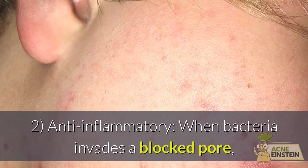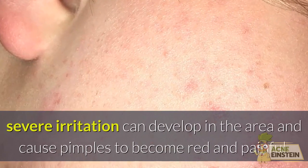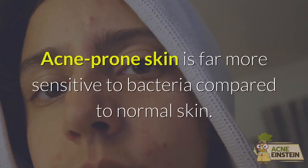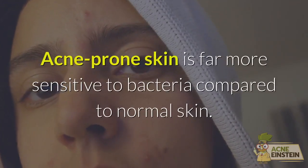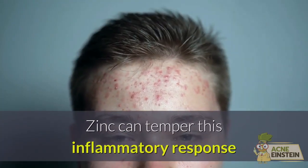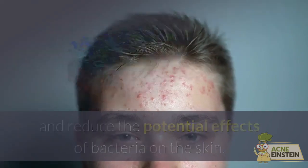2. Anti-inflammatory. When bacteria invades a blocked pore, severe irritation can develop in the area and cause pimples to become red and painful. Acne-prone skin is far more sensitive to bacteria compared to normal skin. Zinc can temper this inflammatory response and reduce the potential effects of bacteria on the skin.